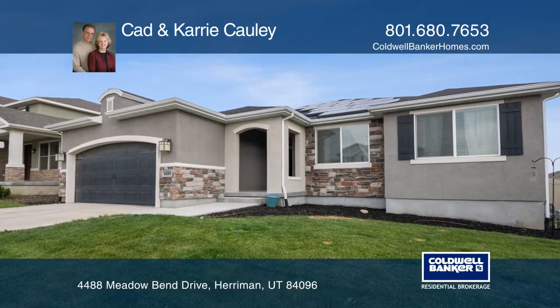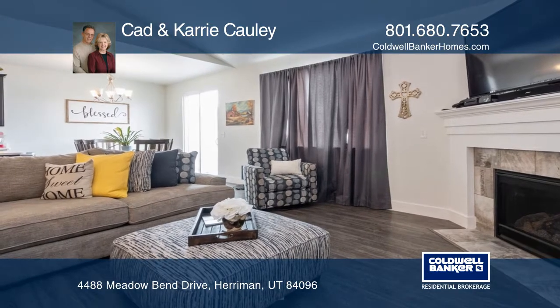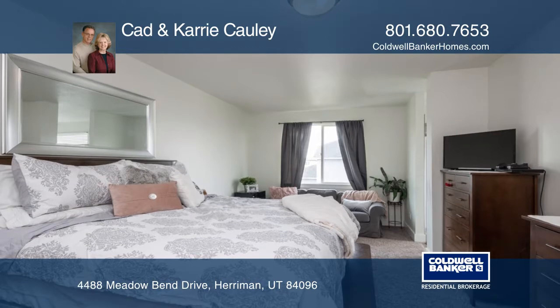This home boasts five bedrooms, three bathrooms, a chef's kitchen, and an open concept main floor living. Enter your master bedroom through craftsman-style double doors.